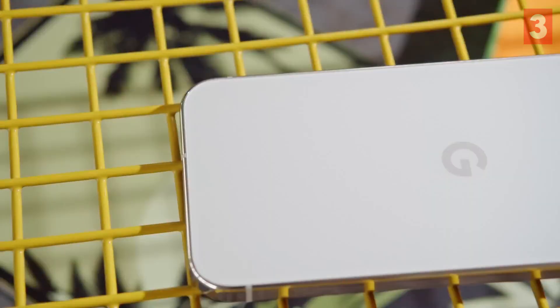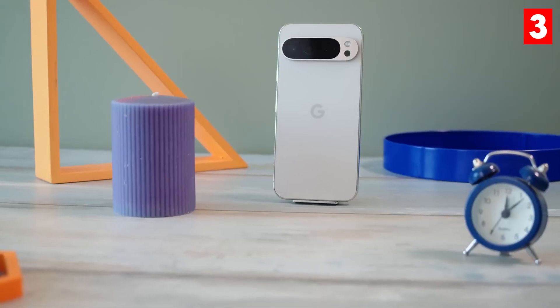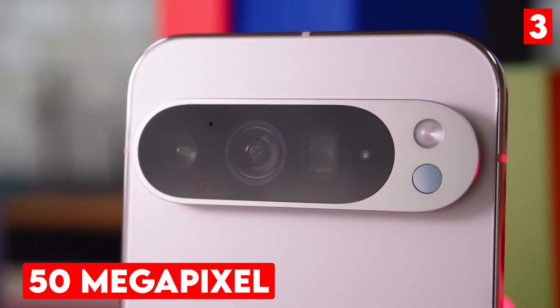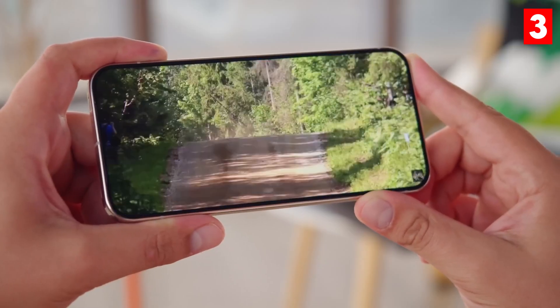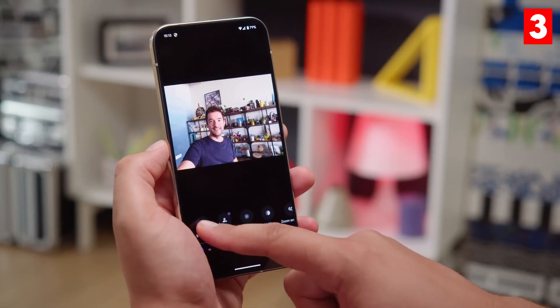The Google Pixel 9 Pro is known for its exceptional computational photography capabilities. This smartphone features a 50-megapixel main camera, a 12-megapixel ultra-wide lens, and a 48-megapixel telephoto lens with impressive zoom capabilities.